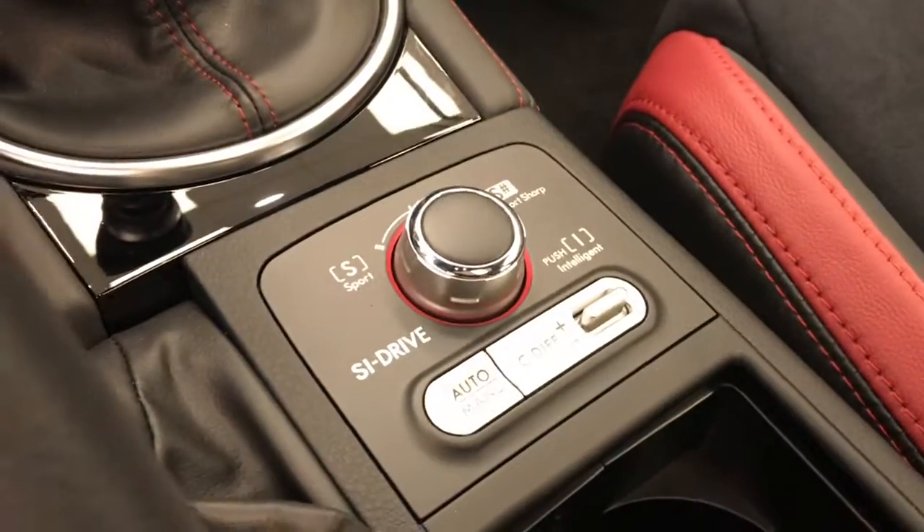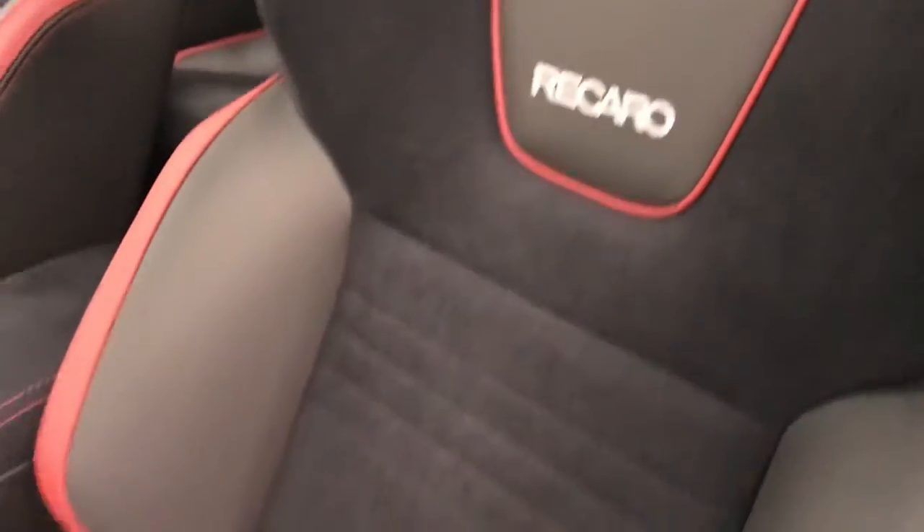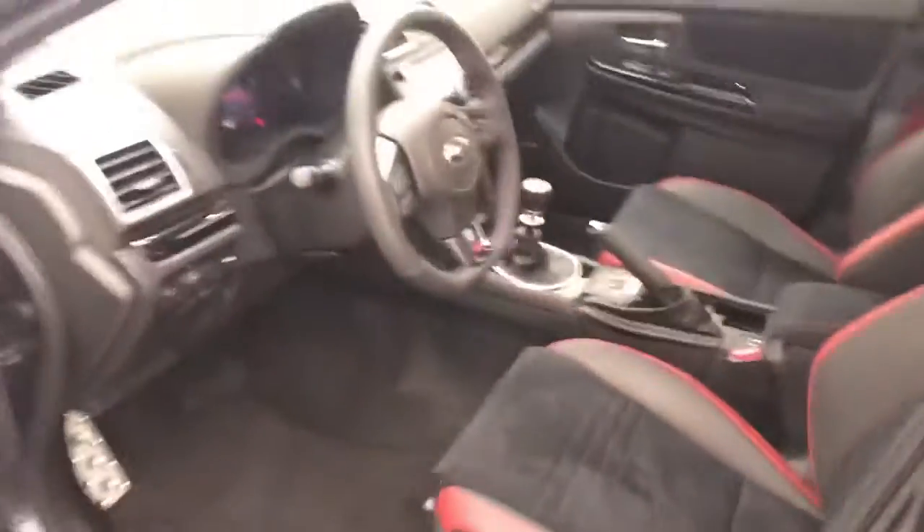Here's your S-Drive, power sunroof, black and red Recaro suede leather seats.